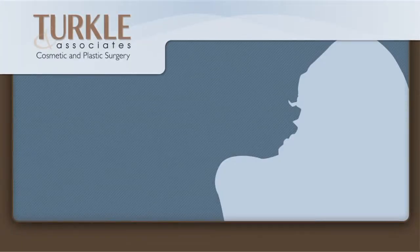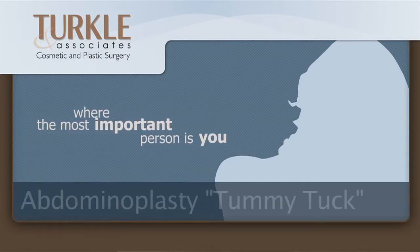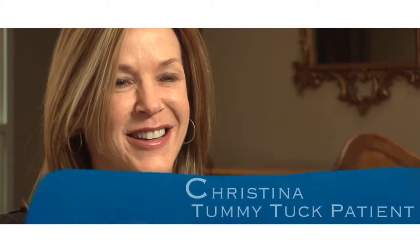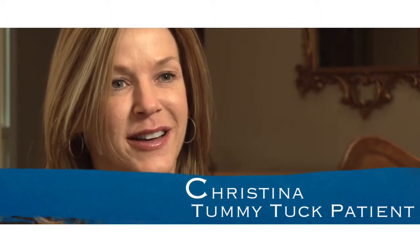I have friends that are in the medical field and a few years ago a girlfriend wanted a procedure, so I went and asked their opinion and without even taking a breath or blinking an eye they said Jan Turkle. I'm an older woman with two children and there's a lot of laxity from childbirth. I wanted to get rid of that, and sit-ups weren't doing it, so Dr. Turkle just threw it in the trash for me.